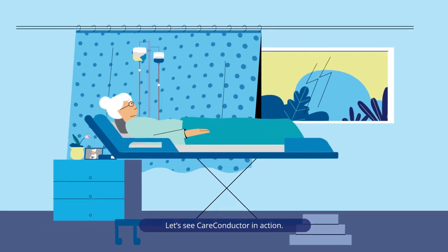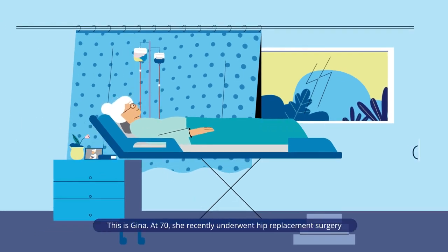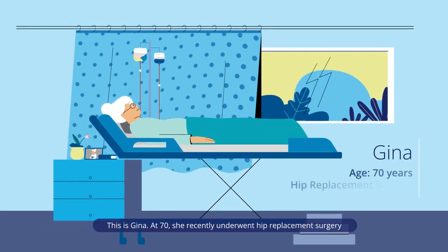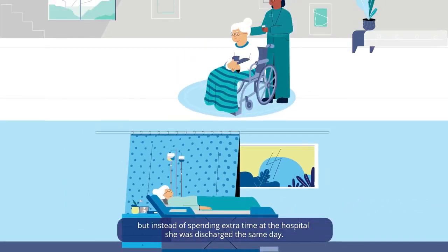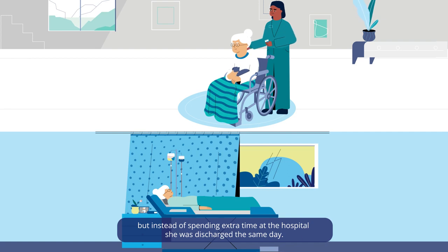Let's see Care Conductor in action. This is Gina. At 70, she recently underwent hip replacement surgery, but instead of spending extra time at the hospital, she was discharged the same day.